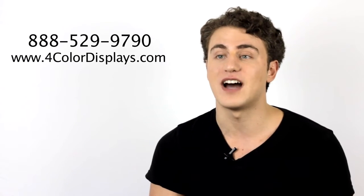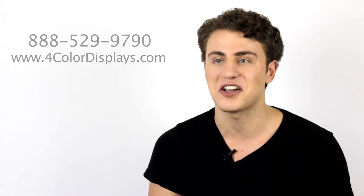We will work with you to ensure that you are getting the most out of your budget. Give us a chance to help you create a professional and profitable trade show booth display on a sensitive budget. Give us a call today at 888-529-9790 or check us out online at www.4colordisplays.com.